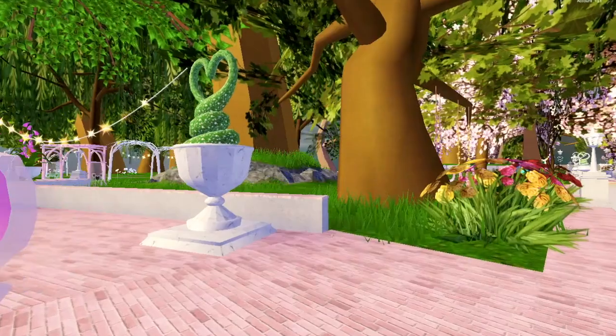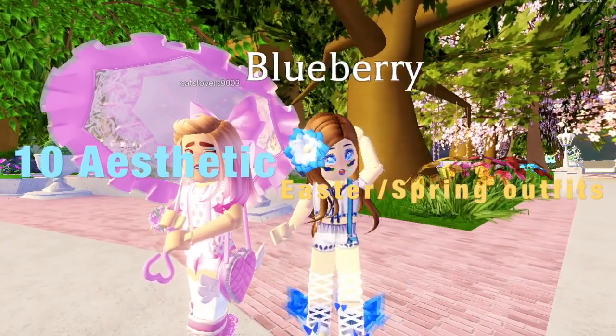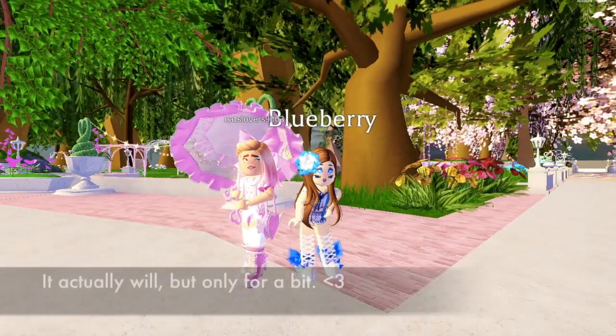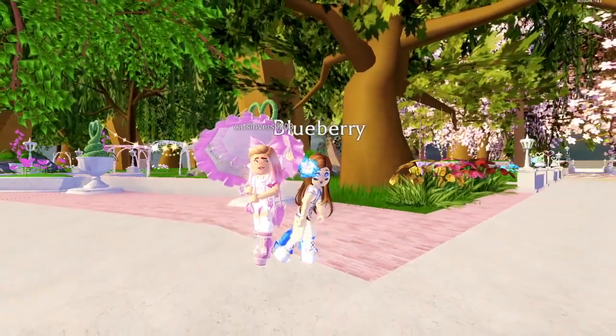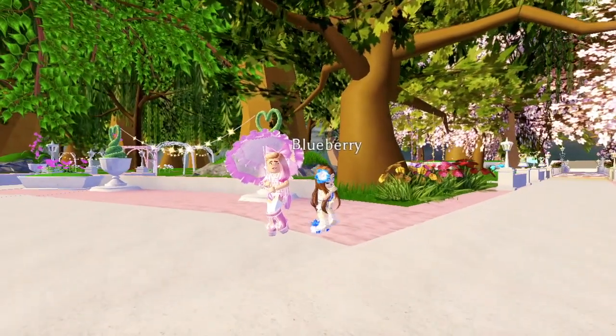Today in this video, we will be showing you guys 10 aesthetic Easter outfits. I apologize that Luna's voice will not be featured in this video, and that is because I'm currently doing a voiceover, but she will include her voice on her side, on her channel, once again in the description below.